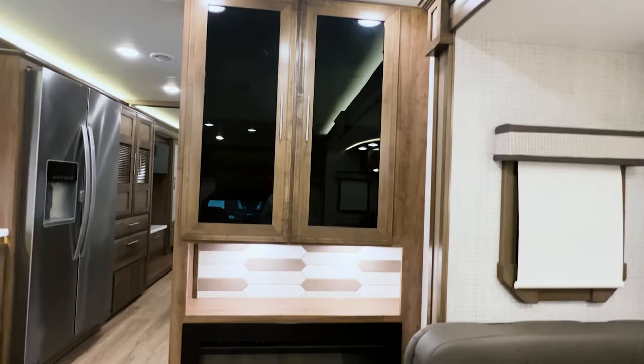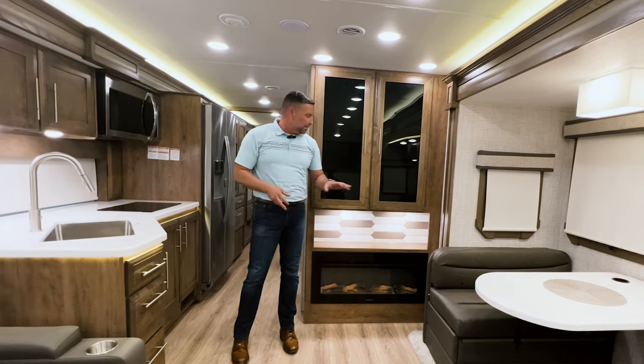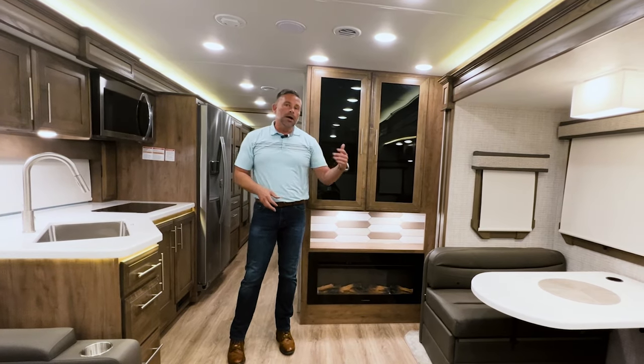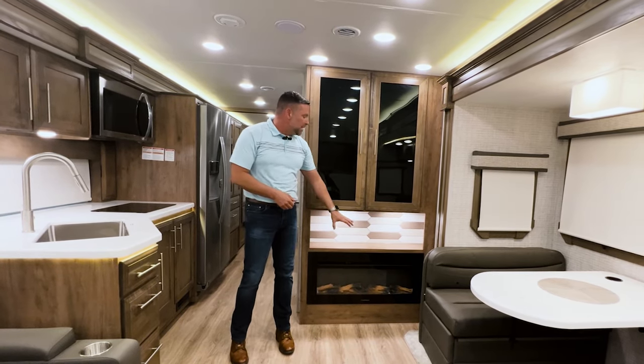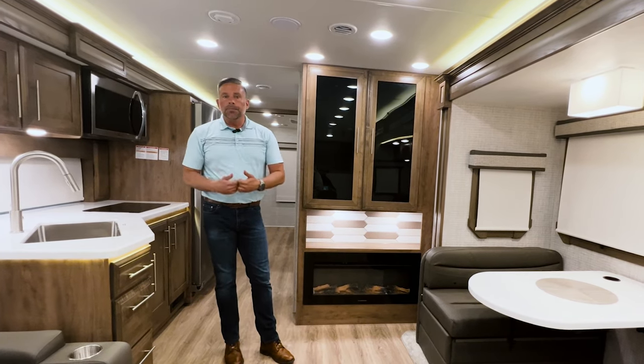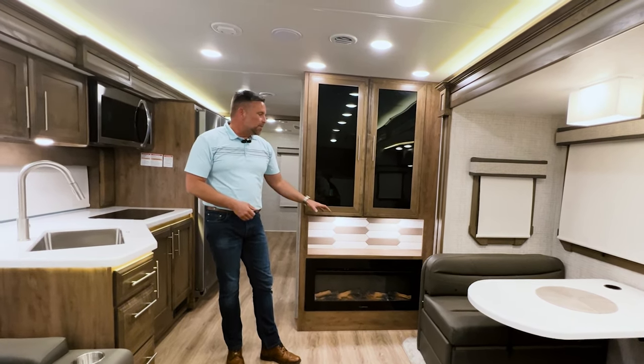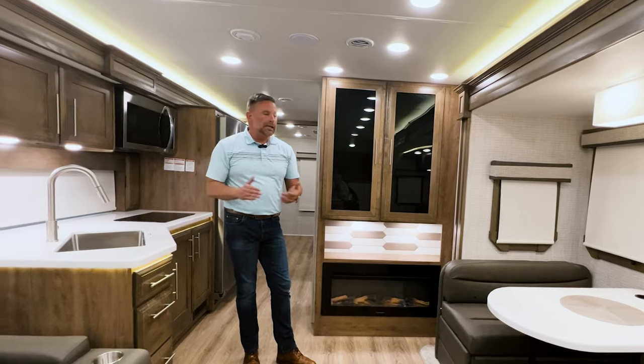There's a fireplace down below, and it's awesome because it is auxiliary heat. On a cool fall or spring day, I can turn that on and it heats up the coach very well — so I don't have to burn propane, I can use electricity. If it's the middle of summer and it's too hot, but I still want the ambiance, I can have the dancing flames without the heat.